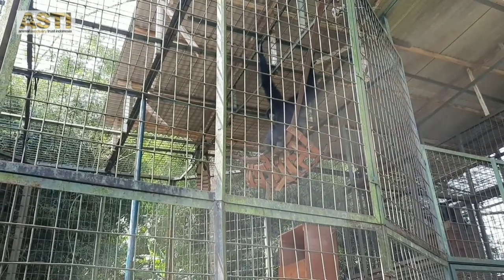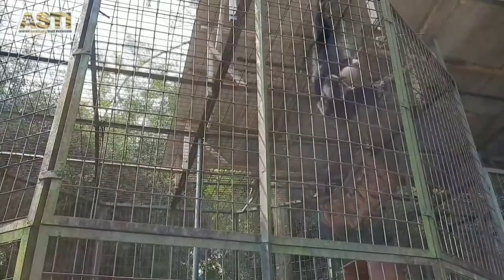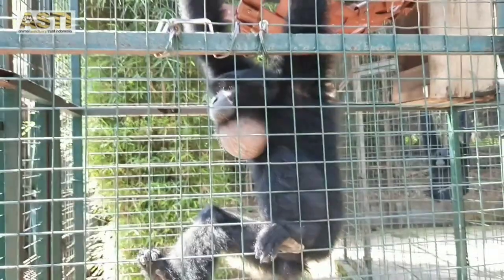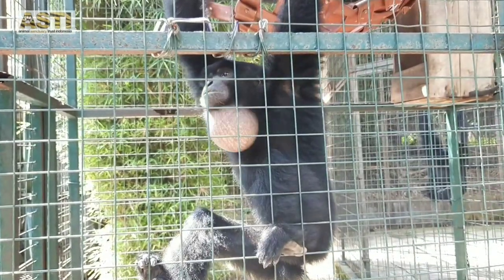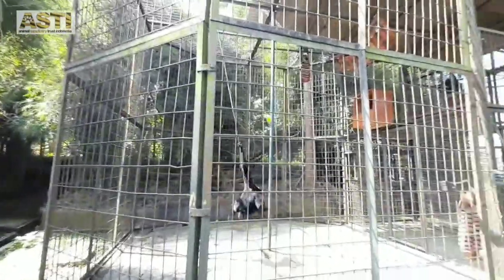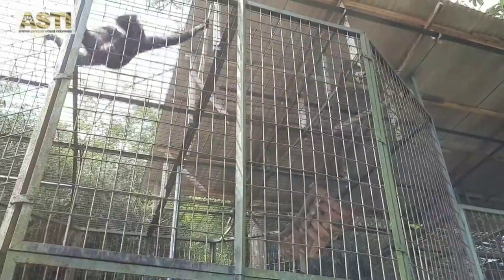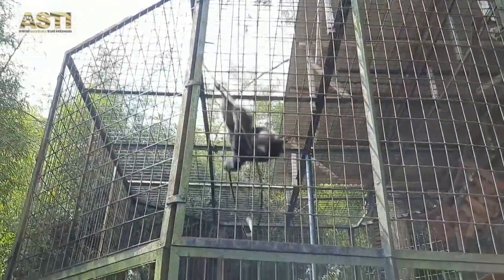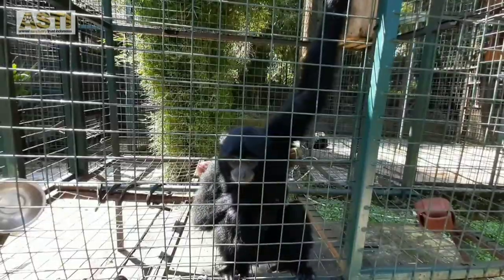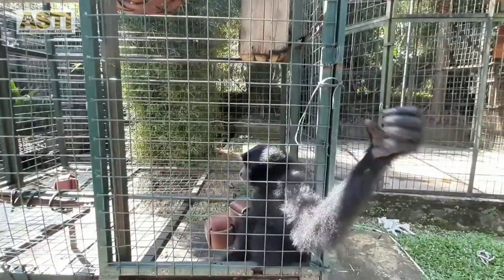These loud morning calls are usually done by the Siamangs in the morning. Both female and male Siamangs have large air pouches on their neck to help producing loud calling voices. They usually also move around their cage while doing their morning call routine. Siamang is the biggest species of gibbon and their looks are really distinctive because of their all-black hair.